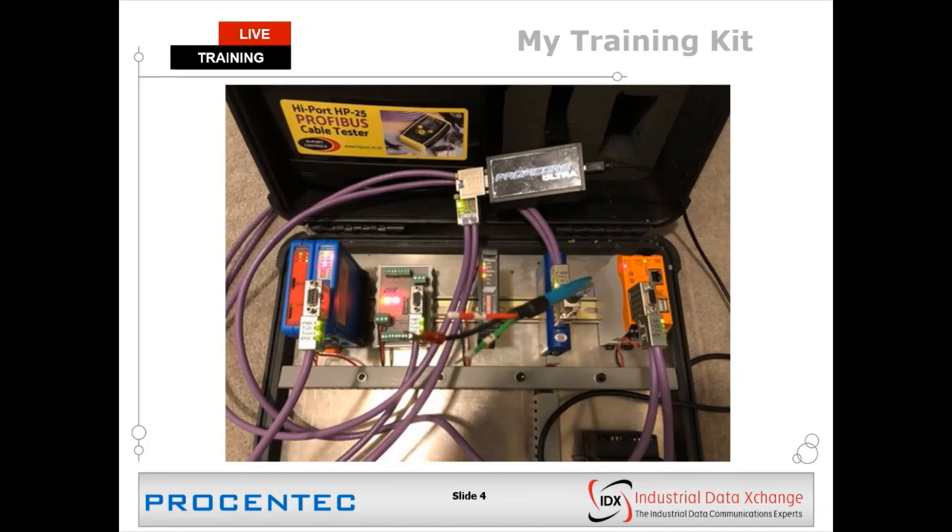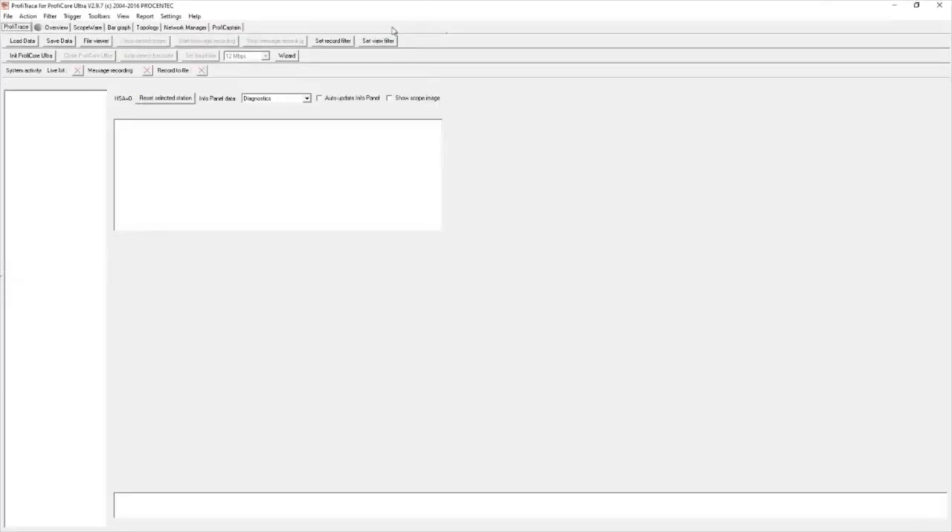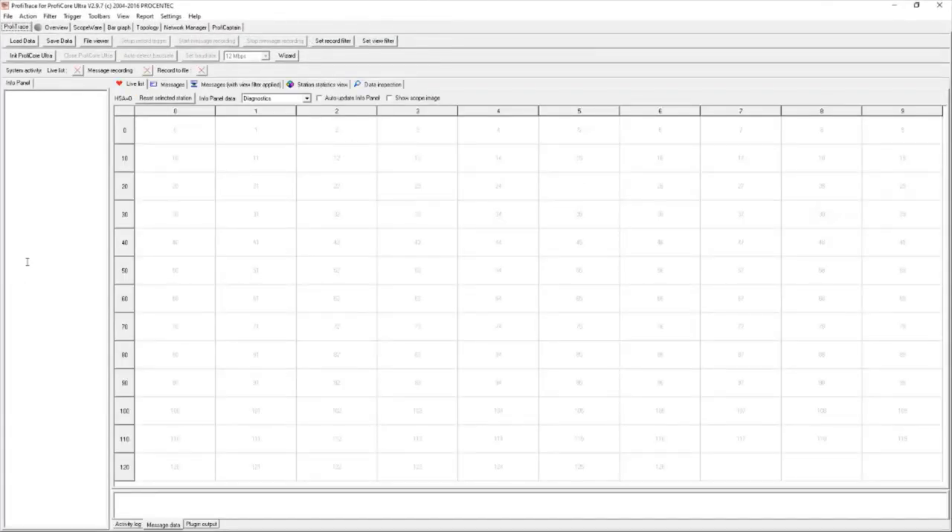Let's jump straight into ProfiTrace. When you open up ProfiTrace for the first time, this is the screen you'll be prompted with. Your first port of call, once you've plugged in your ProfiCore device, is to initialize ProfiCore Ultra — there's a button called 'Init ProfiCore Ultra.' When you click it, it'll do some processing and hopefully get to the screen where it says 'detecting baud rate.'